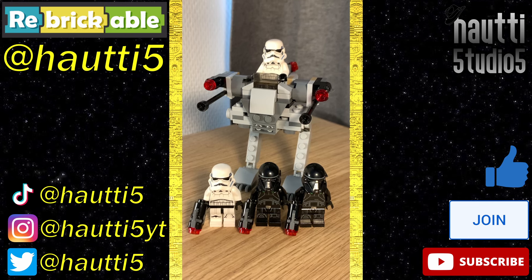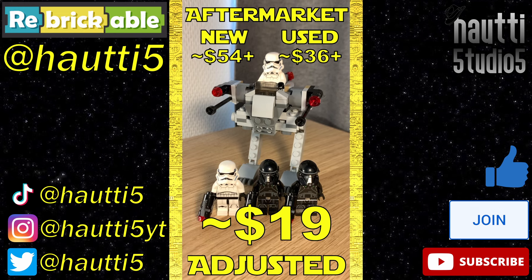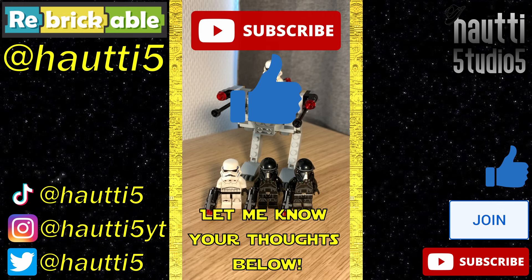This is an amazing army builder. At $15 retail, we're finally starting to see the slow price increase in battle packs, but I still think it was a fair deal. 9 out of 10 — let me know in the comments below, and like and subscribe for more.